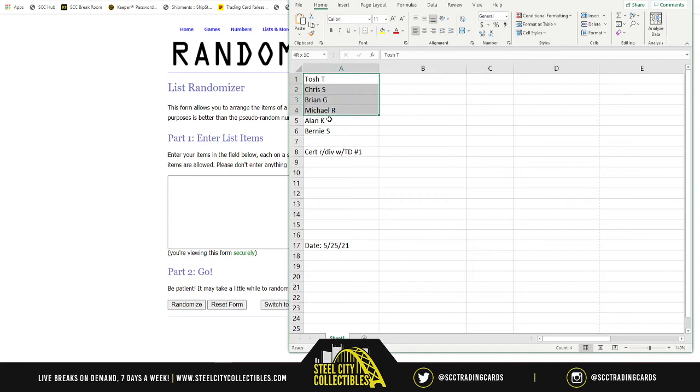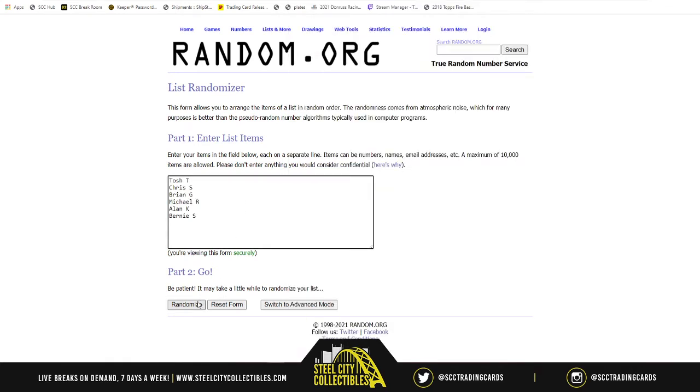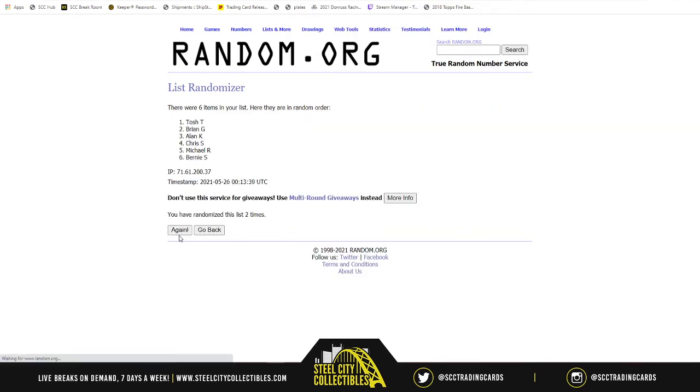First up, a new list. There are our six spots, randomized five times: one, two, three, four, and five. Allen on top, Chris on bottom.